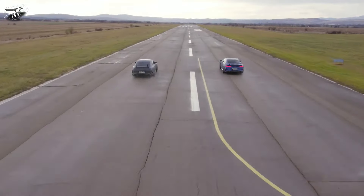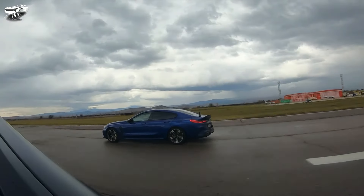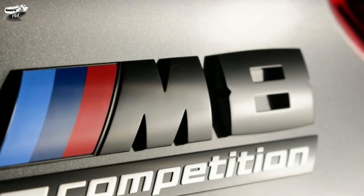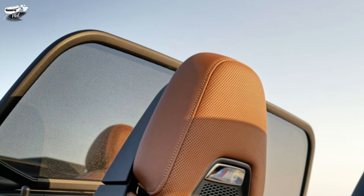The M8 features the BMW xDrive all-wheel drive system, which helps provide greater traction and stability in a variety of driving conditions. The system is rear-biased, meaning it sends power to the rear wheels for a more engaging driving experience.